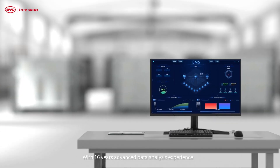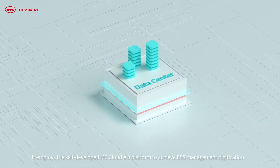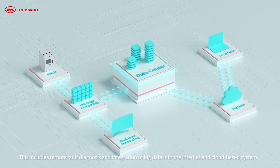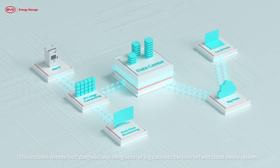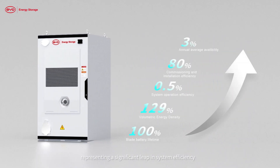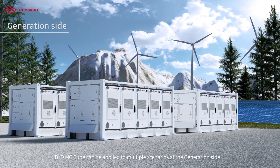With 16 years of advanced data analysis experience, BYD MC Cube implements intelligent algorithm control. It employs the self-developed MC Cloud e.0 platform to achieve ESS management digitization, including remote fault diagnosis and integration of big data into an internet and cloud-based system. These advantages elevate overall performance, resulting in a 30% drop in levelized cost of energy (LCOE).